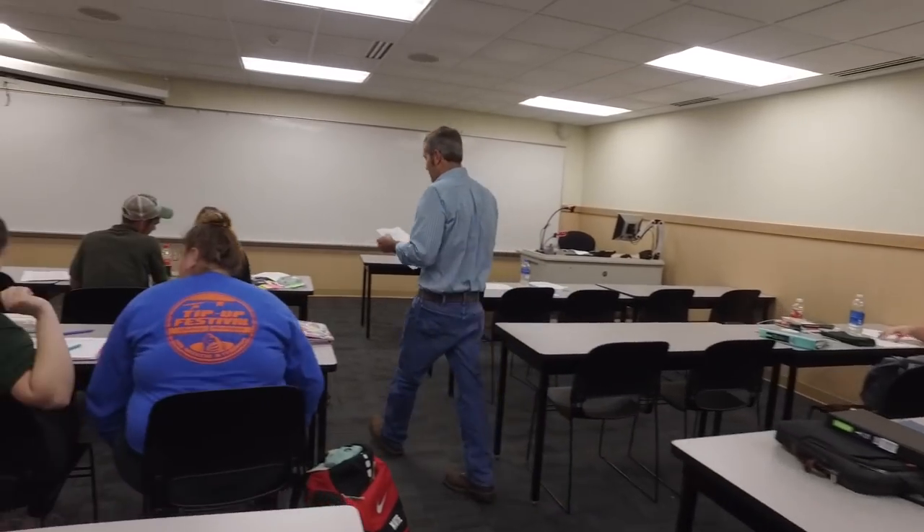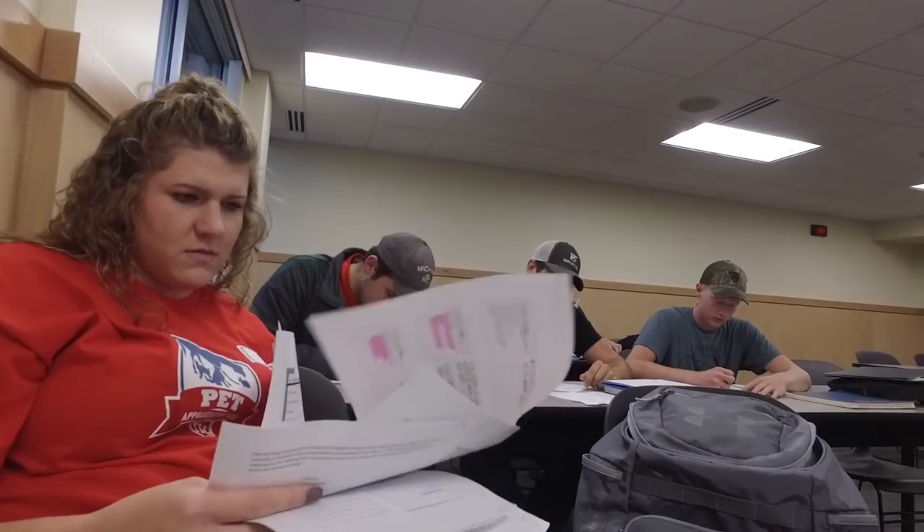The professors here are awesome because they are farmers — they're in the ag field — and so they bring so much more to the classes because they've actually been through it all. It helps us a lot having that experience in the classroom.